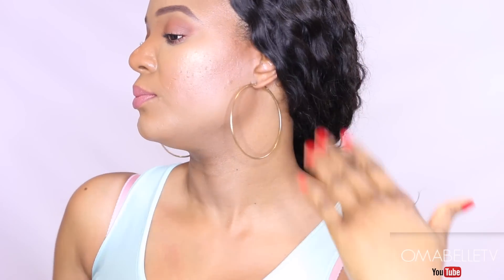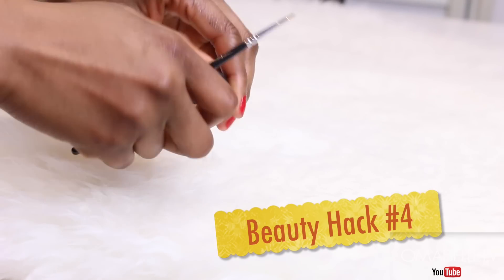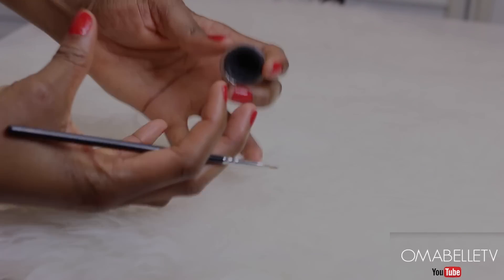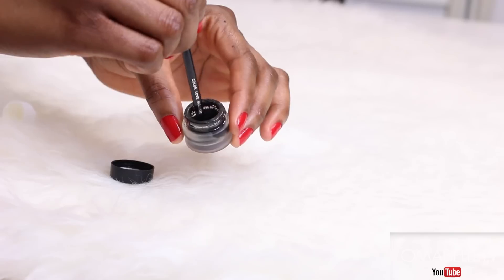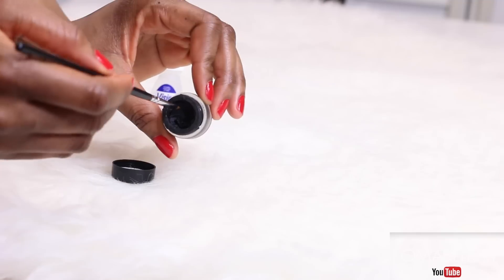I've thrown away a bunch of my gel liners because they dried up, and when that happens it's very difficult to get them to apply. The best way to revive a dried gel liner is to use Visine eye drops — simply add about two to three drops and mix the gel together. After that, your gel liner becomes absolutely pigmented.